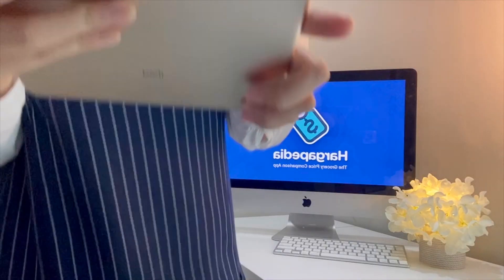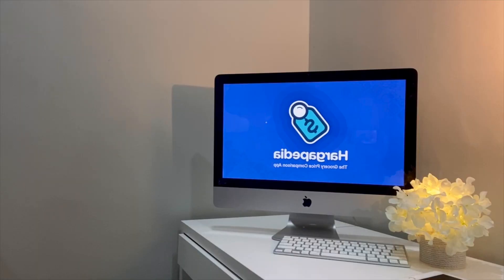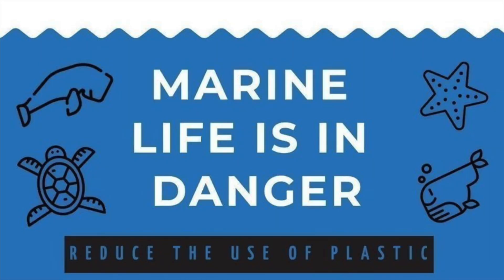I hope you enjoy this review and feel free to share this amazing app to help more people spend money smartly. I got to go for grocery shopping — reviewing Hargipedia makes me want to buy some things! Oh yeah, before I forget, don't forget to take your own tote bag and don't use plastic, okay guys? Save the earth, save the turtle.